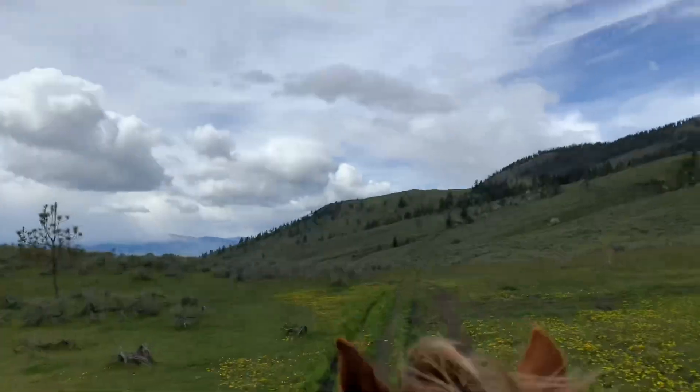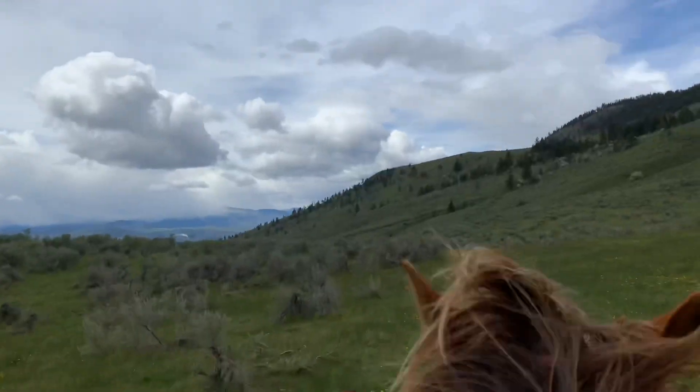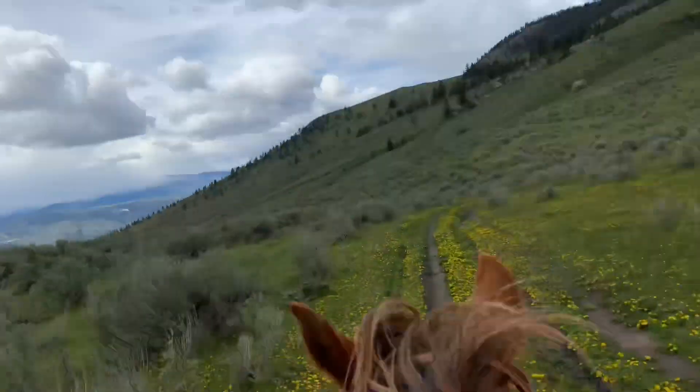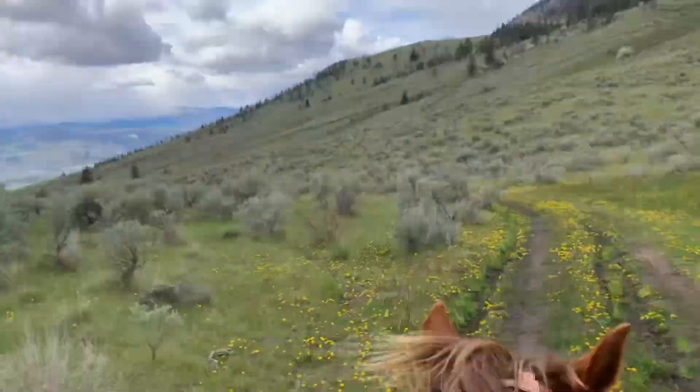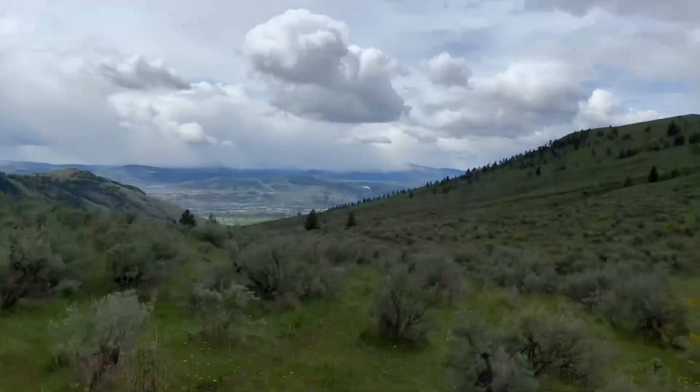Keep reminding Freckles that we're not galloping, we're loping. Easy — slow. Good boy. There's Kamloops.